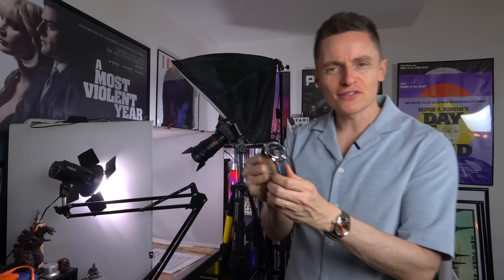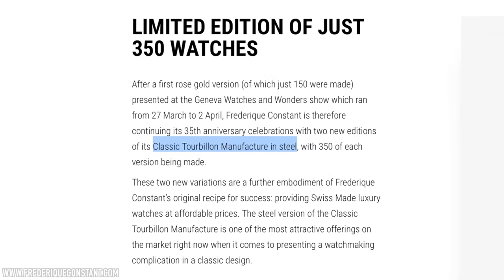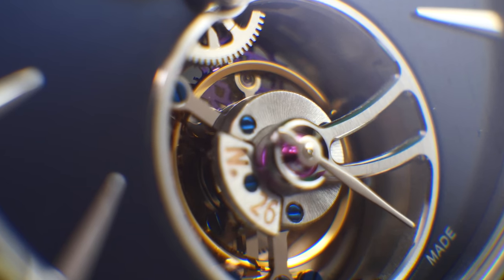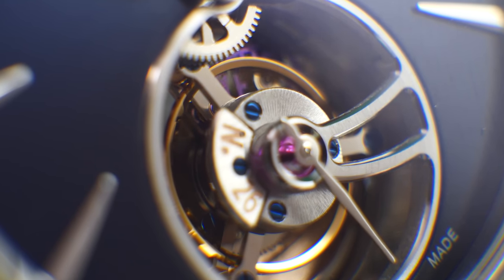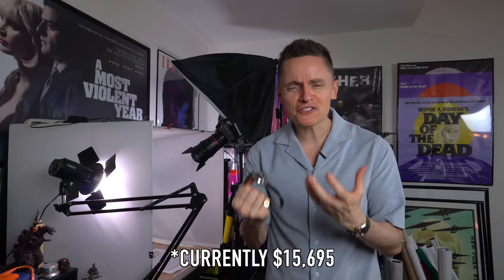So this is the new 39mm Tourbillon from Frédéric Constant for 2023. It's a brand I've grown to really respect, and what is incredible about it is the ultra competitive price — they always punch way above their weight. Bear in mind the average Swiss-made tourbillon starts off at 40 grand and sky's the limit, whereas this one of 350 starts off at $15,675. How is this marvel of engineering even possible at this price range? Let's find out.